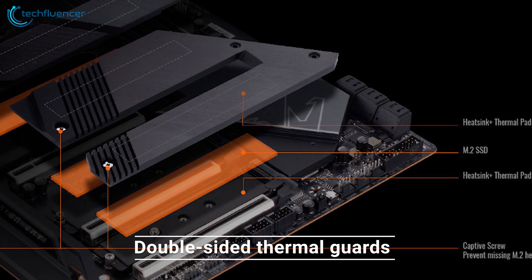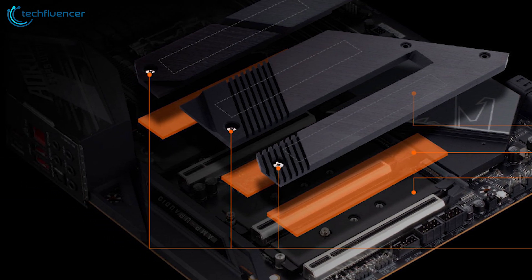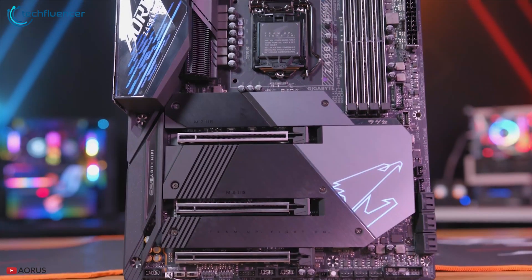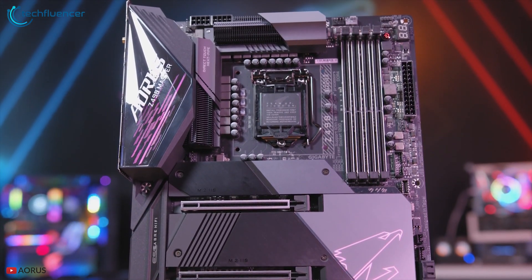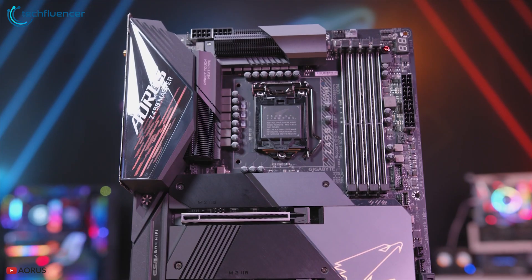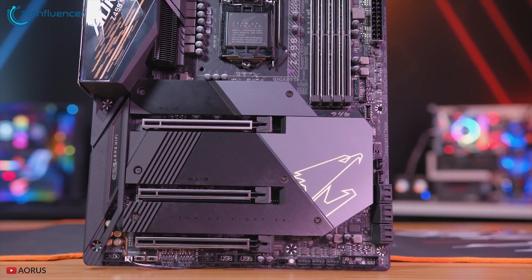Its double-sided thermal guards help to quickly dispatch heat from the M.2 solid-state drives to avoid speed throttling. To customize your computing experience, it comes with four RGB headers, eight fan headers for external fans and coolers, and two Thunderbolt 3 headers are also available for the compatible expansion card.